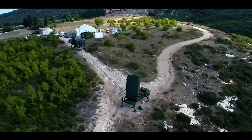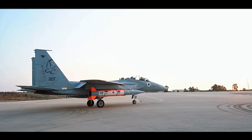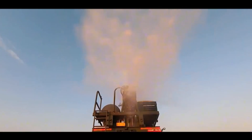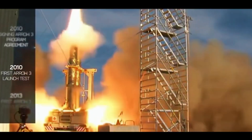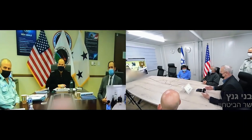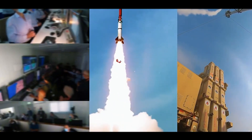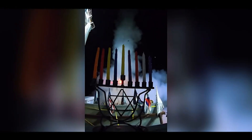Israel's advanced defense systems not only safeguard its borders but also position the nation as a leader in the global defense industry. The Iron Dome has been integrated into United States military systems and evaluated by other nations, including South Korea and India, for its effectiveness against short-range threats. Similarly, the Arrow Defense System, developed in collaboration with the United States, exemplifies the benefits of international partnerships in advancing defense technologies. Israel's defense exports amount to billions of dollars annually, with nations worldwide seeking to acquire its battle-proven systems. The international demand underscores their relevance in an era where asymmetric warfare and unconventional threats such as drone swarms are increasingly prevalent.